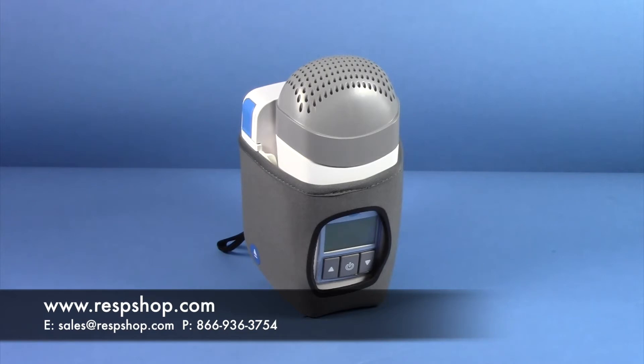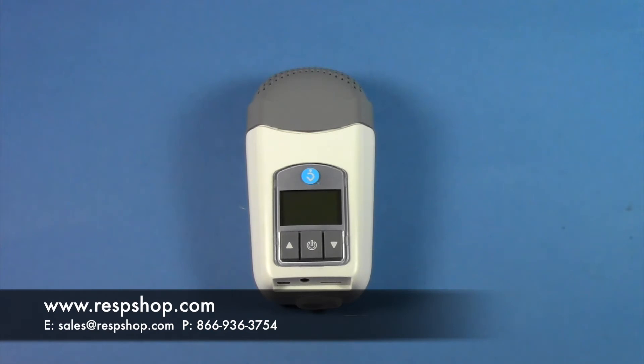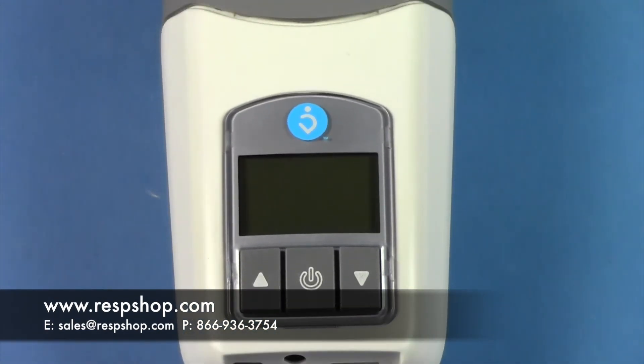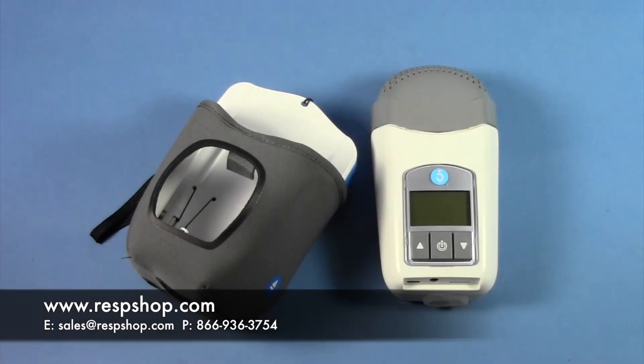Finally, VPAP and BPAP machines are strictly for patients with central sleep apnea, which is a more serious condition than obstructive sleep apnea. VPAP and BPAP machines help the user breathe at night and have higher pressure ranges than CPAP machines. VPAP machines should never be used interchangeably with CPAP equipment, as they are two entirely different machines designed to treat different conditions.